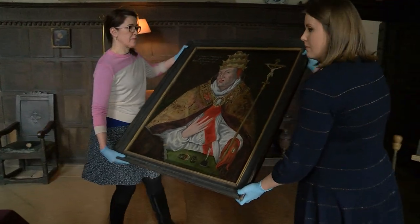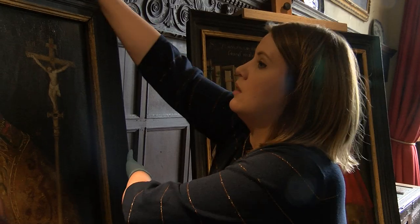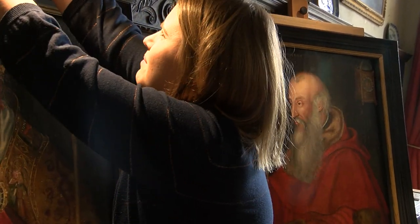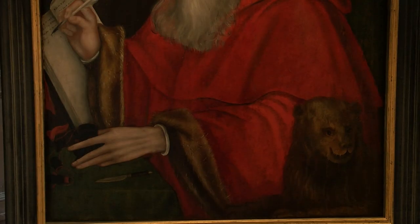Back at Chastleton House and back to its best, this painting of Pope Gregory was commissioned around the time of the gunpowder plot and it's been part of a collection that's been kept at the National Trust property pretty much ever since.